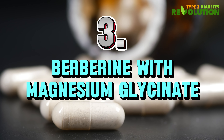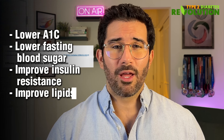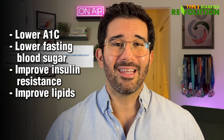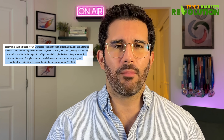Number three: berberine with magnesium glycinate. Let's talk about how to take supplements the right way. Berberine has been shown in over 50 randomized control trials to lower A1c, lower fasting blood sugar levels, improve insulin resistance, and support better lipid values. It's often referred to as nature's metformin — metformin being a pharmaceutical drug used to lower blood sugar, while berberine is a natural compound that comes from a plant.